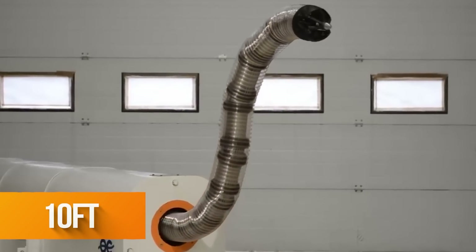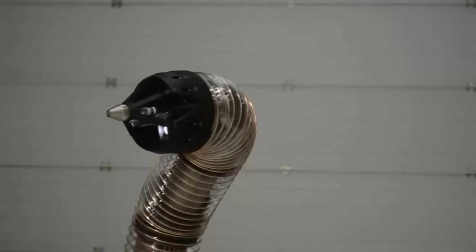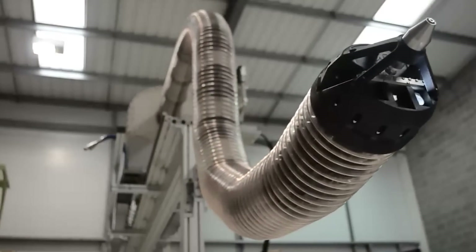Their impressive 10-foot-long tentacles are put to good use in practical applications, such as repair work, laser cutting, cable installation, and much more within tight and confined spaces.